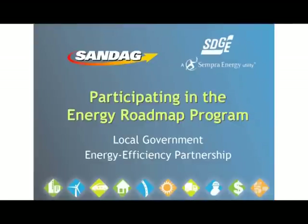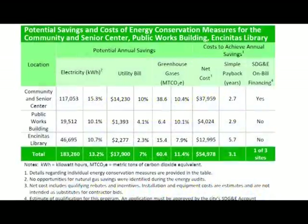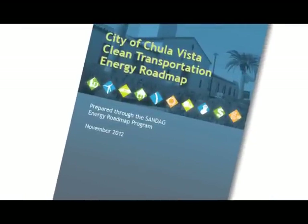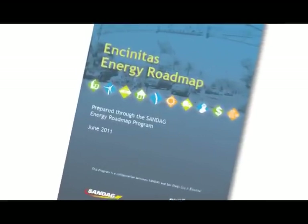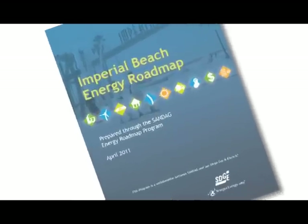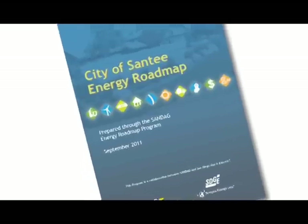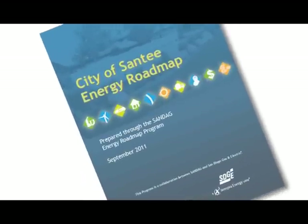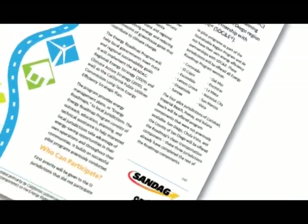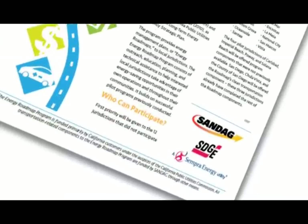SANDAG provides free energy assessments and management plans — energy roadmaps — to our member agencies to help them save money and meet environmental goals. Each energy roadmap provides a framework for a local government to reduce energy use in municipal operations and in the community. During 2012, SANDAG completed energy roadmaps for ten cities: Chula Vista, Coronado, Encinitas, Escondido, Imperial Beach, National City, Oceanside, Santee, San Marcos, and Vista. Roadmaps are underway for the remaining jurisdictions. The Energy Roadmap program is a collaboration between SANDAG and San Diego Gas and Electric.